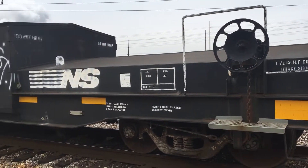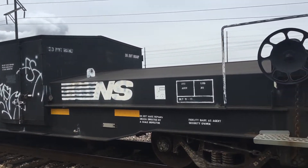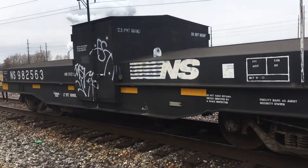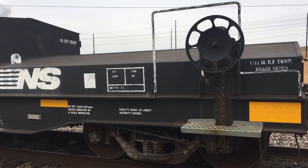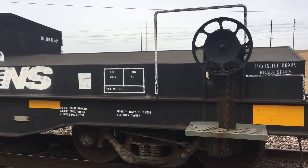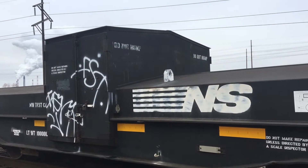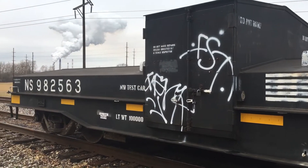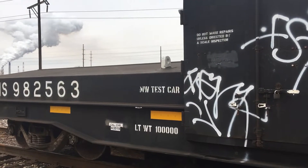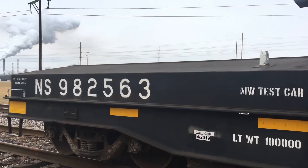Here is the NS982563 scale car tied down here in the yard — it's empty other than the scale car itself. Built November of '77, so it's 42 years old this month. Can't hump this car, can't let it roll into the other ones. It has a 100,000 pound tare weight, looks like.